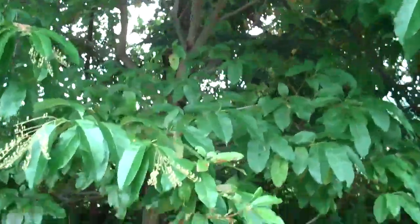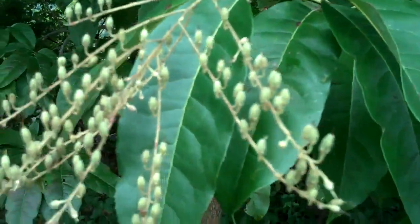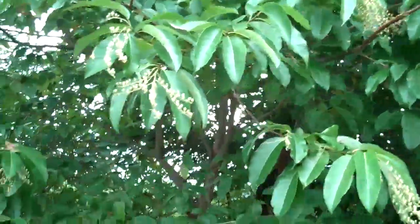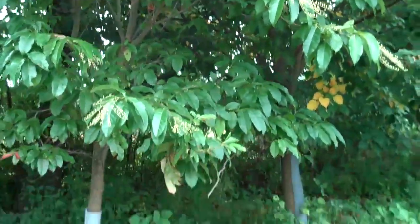They get white flowers in the spring — kind of finger-like flowers. And then in the fall they get these berries. Really attractive and ornamental looking, just a nice small specimen tree.